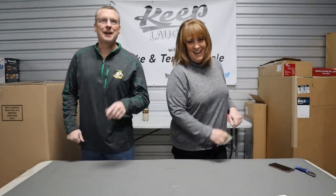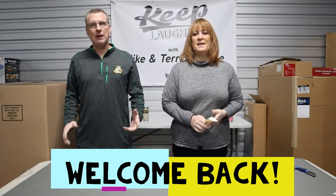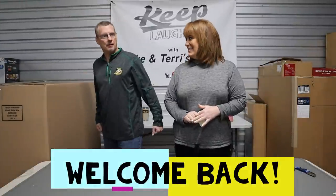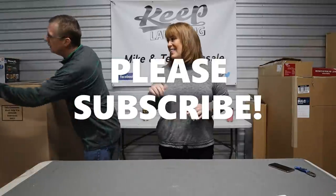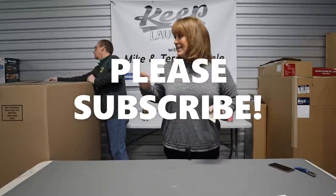Hey guys, Mike and Terry here, back with you again today for another palette unboxing. Welcome back to our channel — we appreciate you guys tuning in and watching everything and all your amazing comments, just keep bringing them. We love every single one of them. If you're not subscribed, hit that subscribe button. Let's tell you what we got here, have some laughs, and hope we can make some money out of this palette right here.